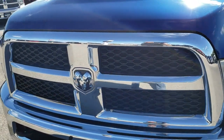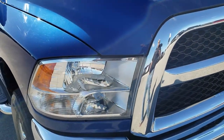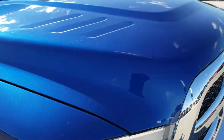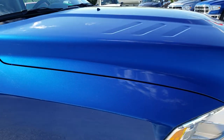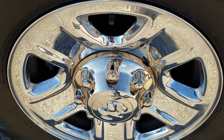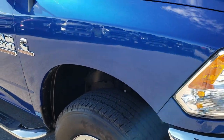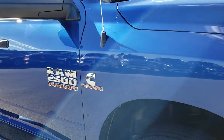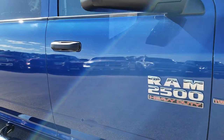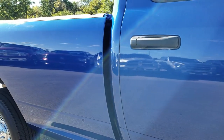Headlight lenses are nice and clear — no cracks or anything like that on the front grille. I didn't see any dents or dings on the hood. Passenger side rim is in nice shape as well. As we go down this side of the truck you can see just how clean that body is, how reflective and mirror-like that paint is.